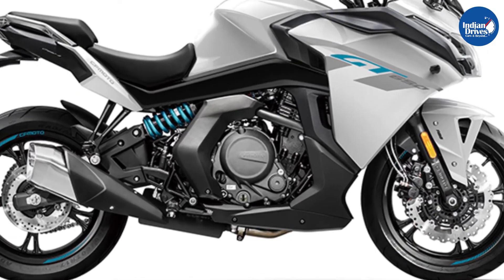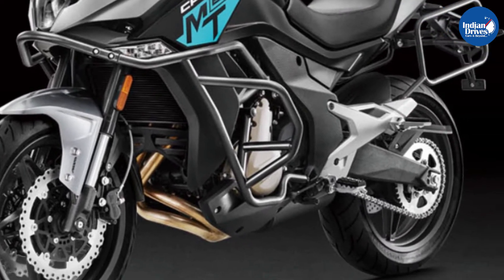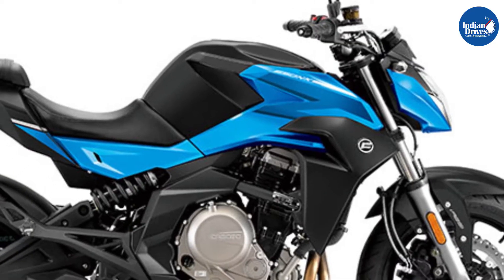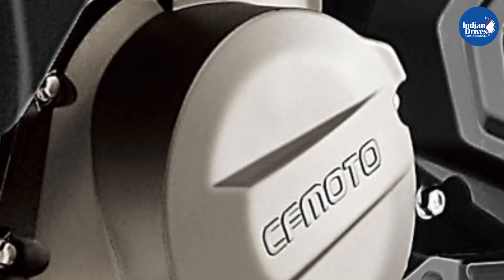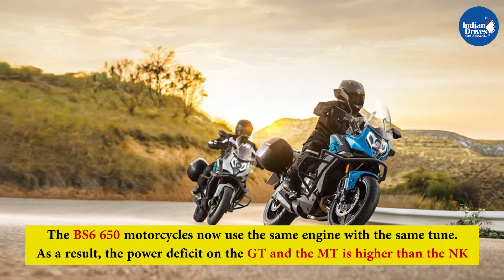The 650 BS6 motorcycles are powered by the same engine that has now been updated to meet the latest emission standards. This has resulted in around 10 bhp less in power figures compared to the BS4 format. The BS4 motorcycles had different engine tuning because of their different format; however, the BS6 650 motorcycles now use the same engine with the same tune.